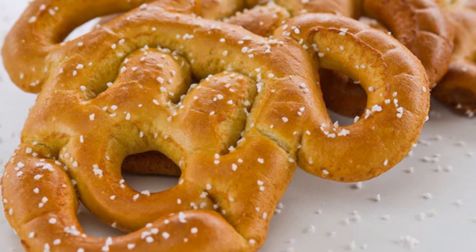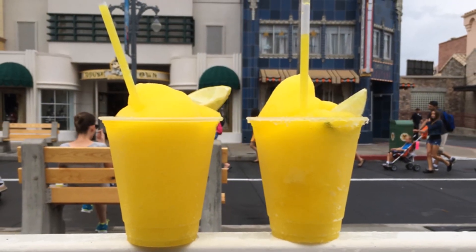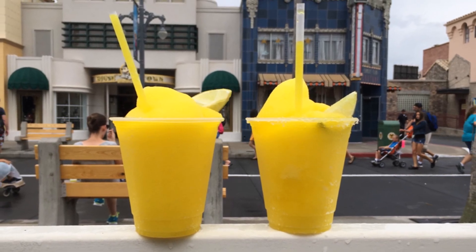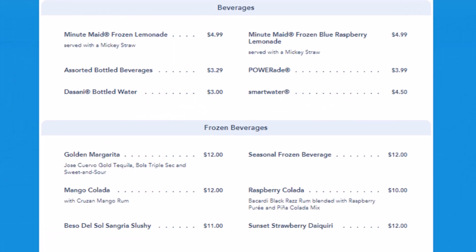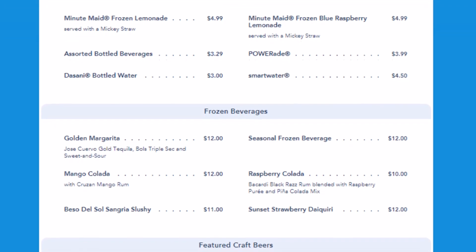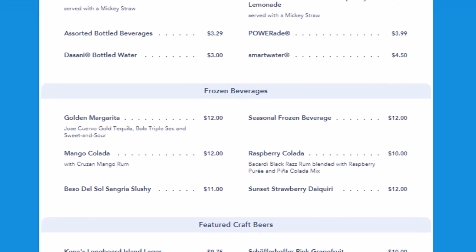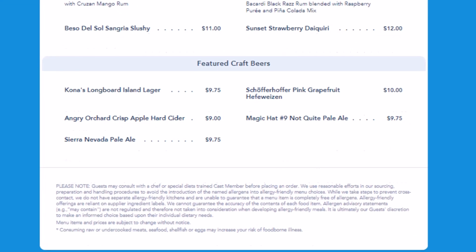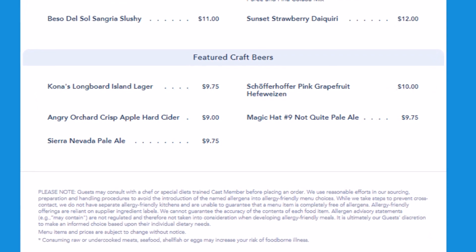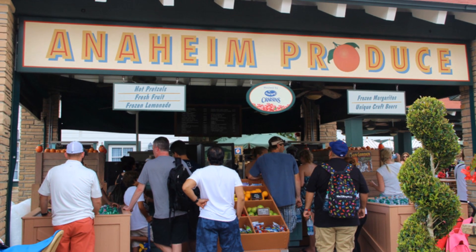Sinon c'est beaucoup des boissons : boissons gazeuses, des limonades, des limonades glacées, mais certaines sont même alcoolisées. Donc il y a soit des margaritas, soit des mango coladas. Il y a plusieurs bières artisanales aussi, soit de la Kona's Longboard Island Lager, de la Angry Orchard, de la Schöfferhofer, et j'en passe.